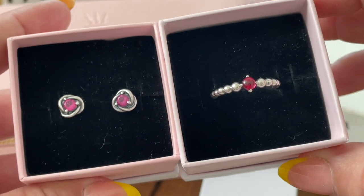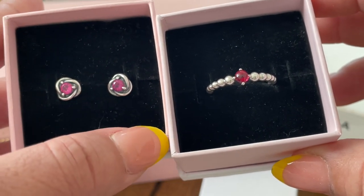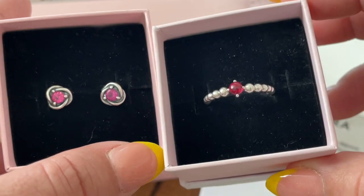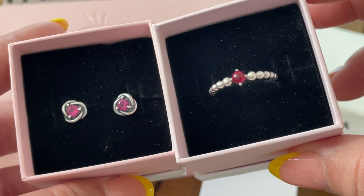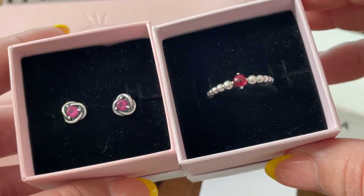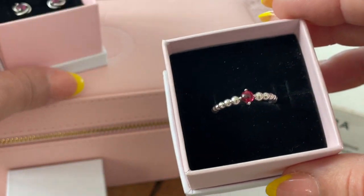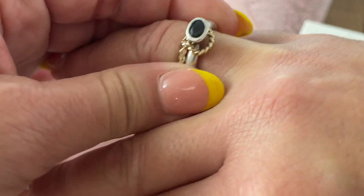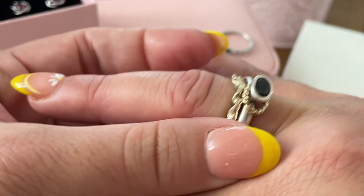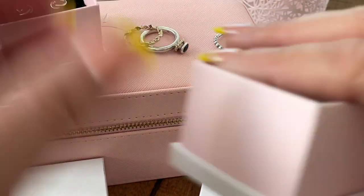Let me bring the earrings so we can compare the colors. As you can see, this one is sort of like a magenta-pinkish tone, and this one is more reddish. I would still use the ring when I'm wearing the earrings because they will go so well together. I got the ring in size 54. I am wearing this today, which I love — I have some two-tones on my wrist.